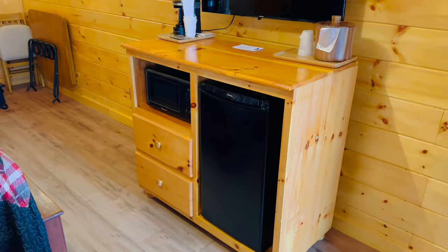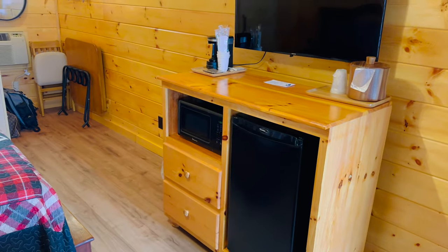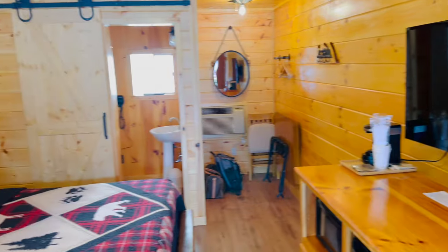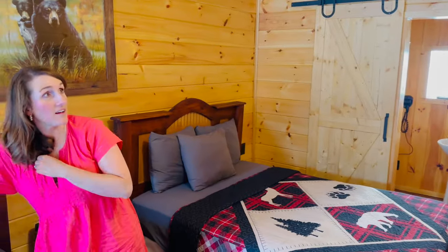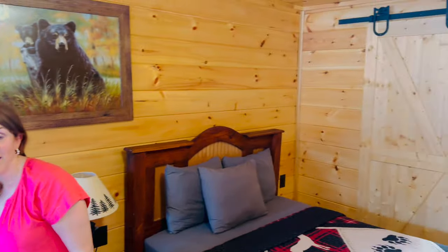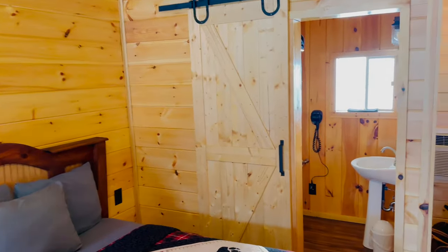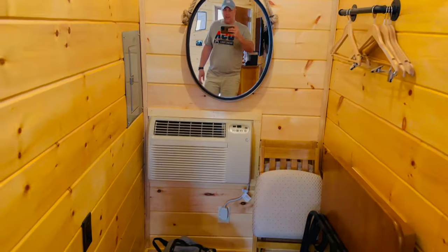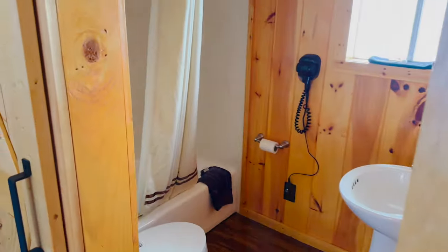So we got a good size mini fridge there. We have a microwave, decent size TV. I love the cabin feel. We're in the heart of Gatlinburg right now, so we were trying to find kind of a cabin feel and this definitely is it. A little area here to put your bags, and then let's check out the bathroom.